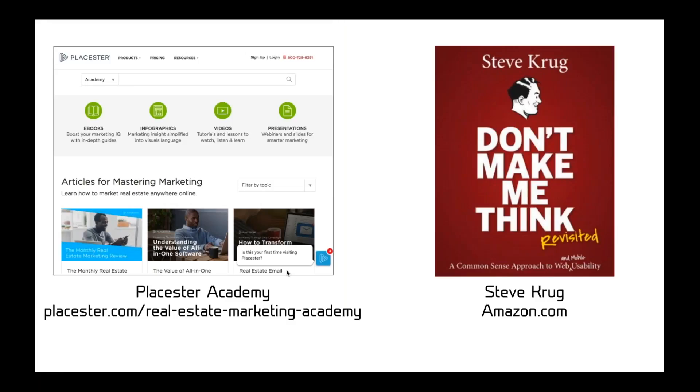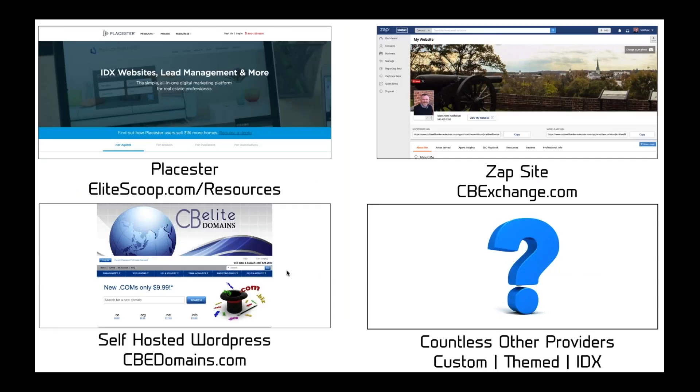For resources: to get started with your Placester site, go to elitescoop.com/resources and fill out the form, and Colby will get you set up. He's doing a hands-on Placester class coming up this month.